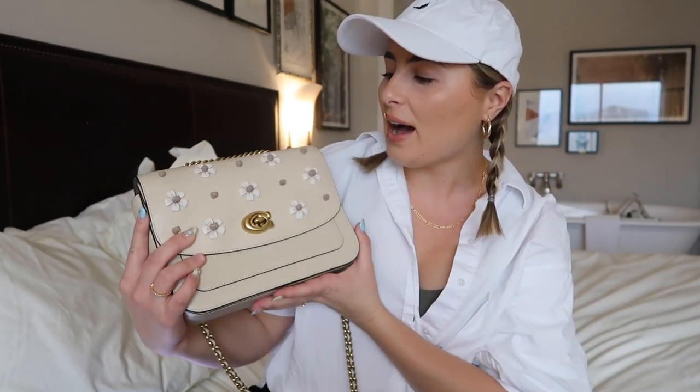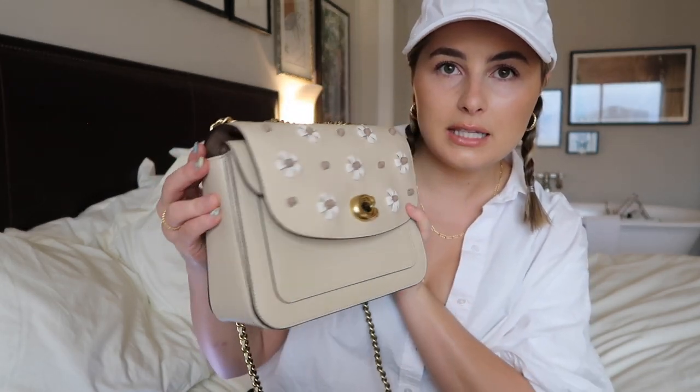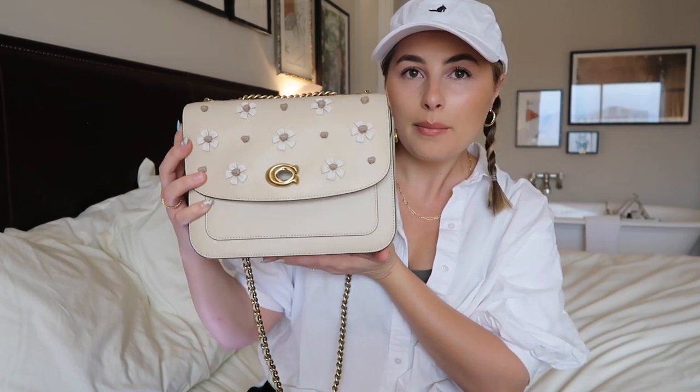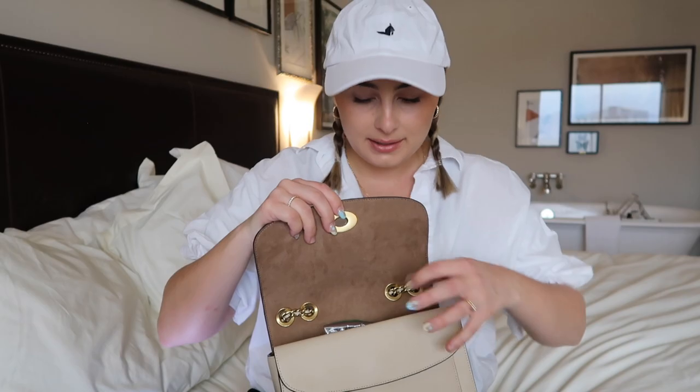Now moving on to what's actually inside the bag — the what's in my bag portion. I used this last night to go to dinner, but it has a lot more stuff in it now because I was packing for the airport and started throwing things in that I'd need on the plane. So this is kind of a travel edition of what's in my bag. This bag is a really good medium size — it carries a lot and everything I need daily, but it won't be killing my shoulder.